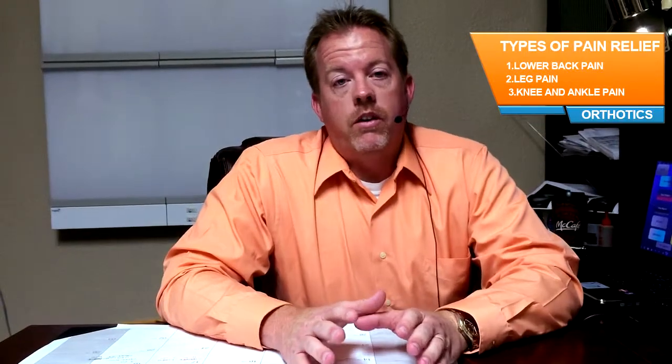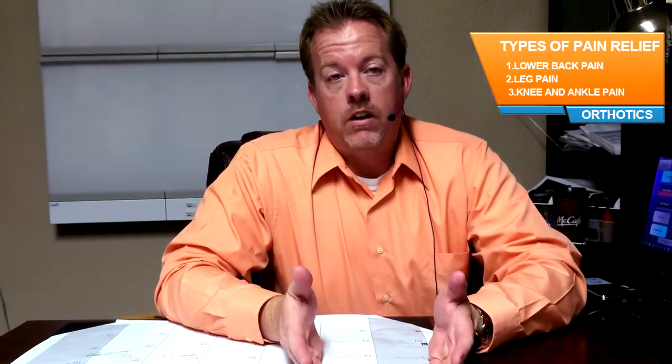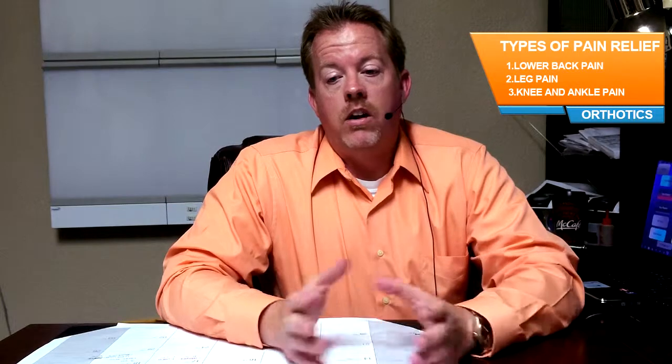Our focus is on the orthotics — the custom orthotics that are helping with ankles, knees, hips, and low back. It all ties in together.